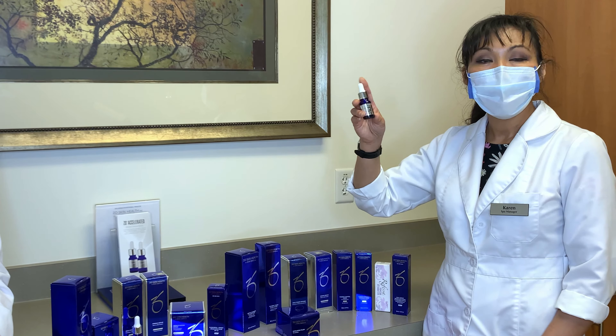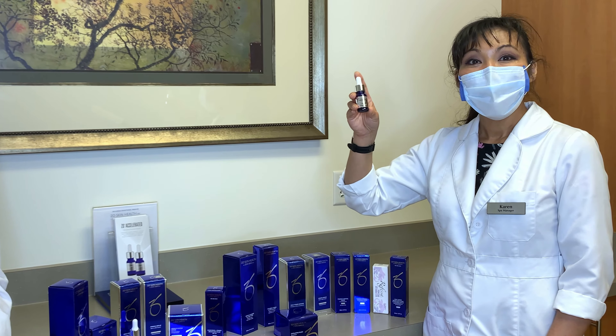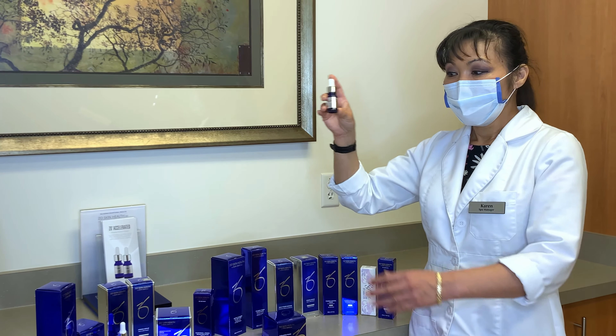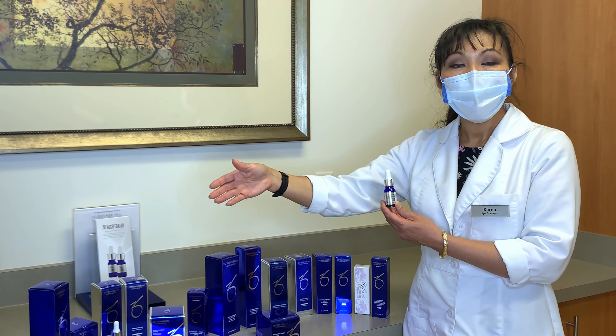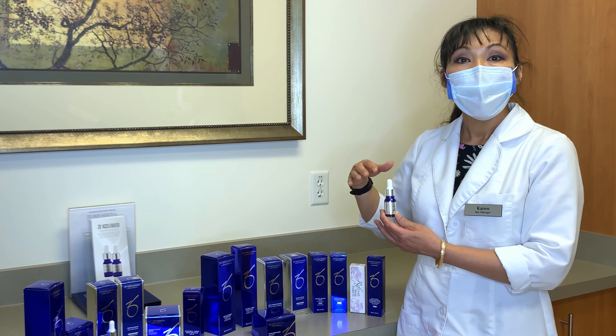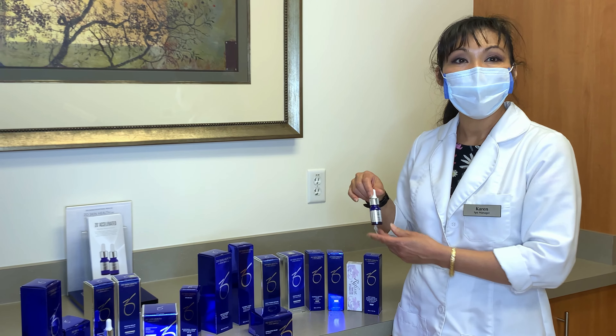The other thing to remember about this firming serum is that it is not for retail. You can only get this accelerated firming serum if you buy either the anti-aging skincare bundle or the Hydroquinone Skincare Bundle. This way you get the facial for free and you get to take home the accelerated firming serum.